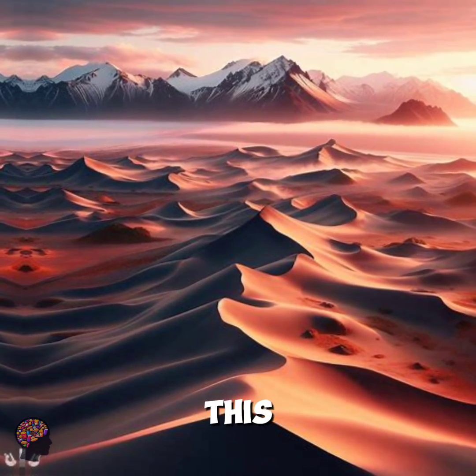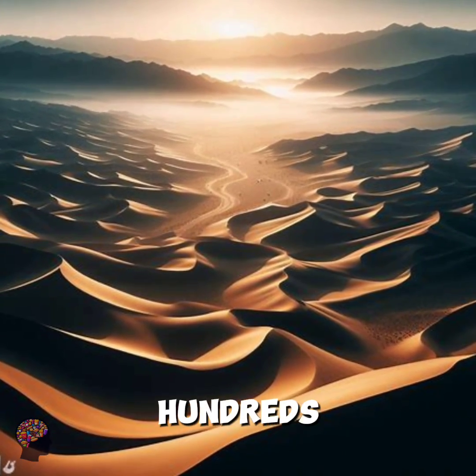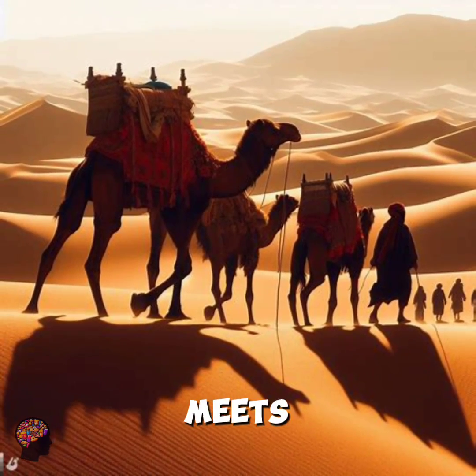At first glance, the Sahara presents endless sand dunes, some towering hundreds of feet high. But there's more than meets the eye.